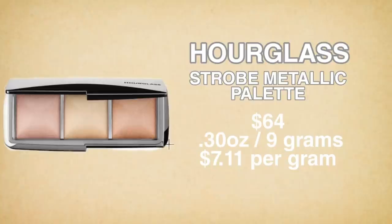Moving on to the new one from Hourglass — the Ambient Metallic Strobe Lighting Palette, which is one of my absolute favorite highlighters. This palette retails for $64 and you get 0.30 ounces, which is 9 grams, making it $7.11 per gram. It's very expensive, but I love it and I would pay it again. It's absolutely one of my favorite formulas.